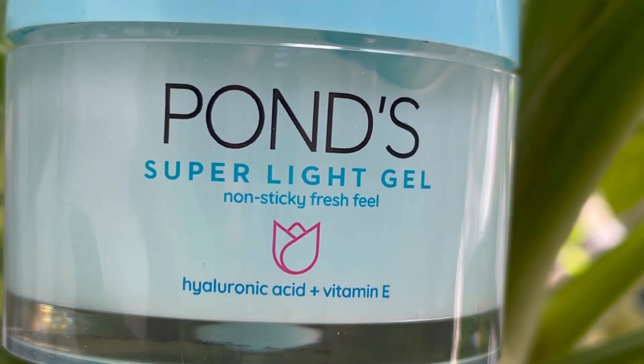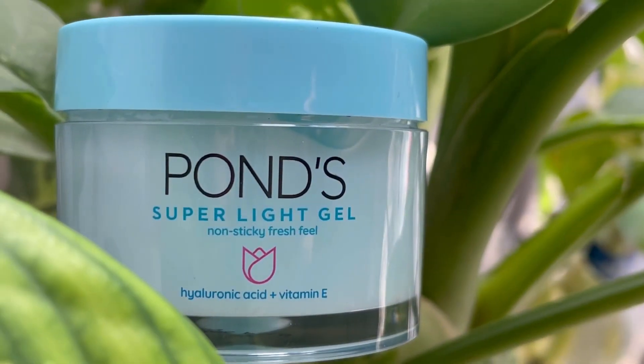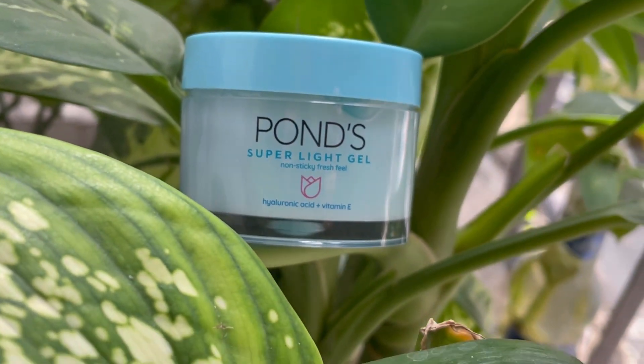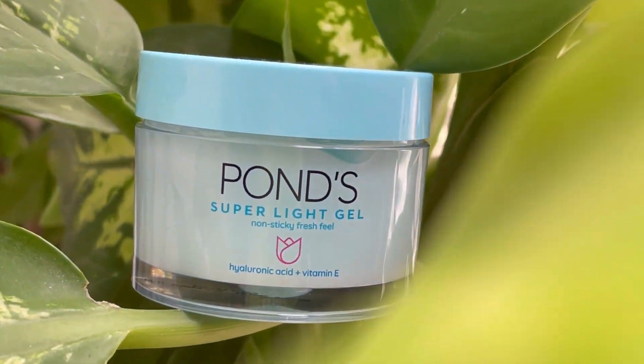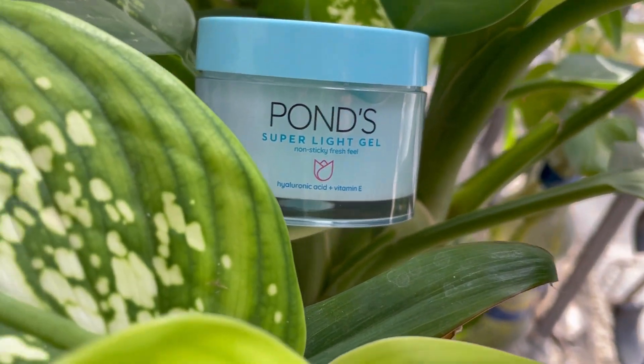The brand recommends this product for all skin types. You can use it even if you have oily skin, as they specifically recommend it for oily skin type customers as well.